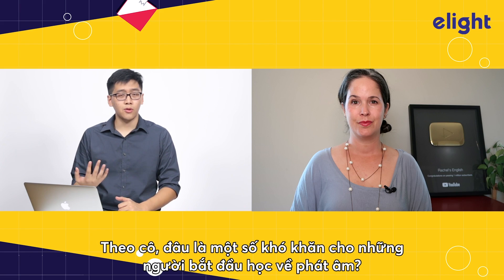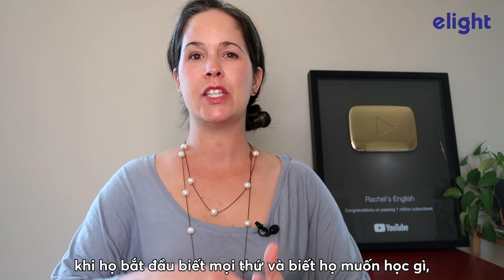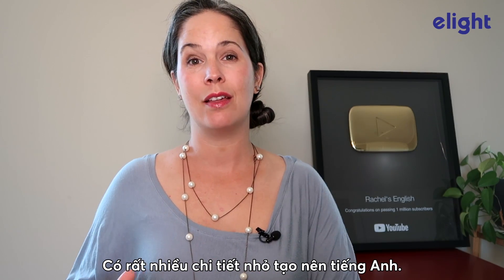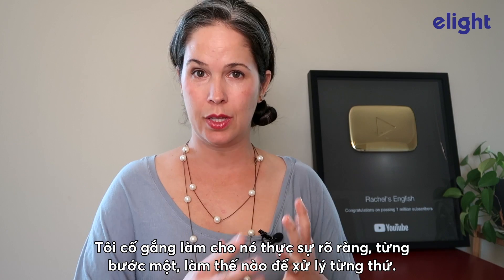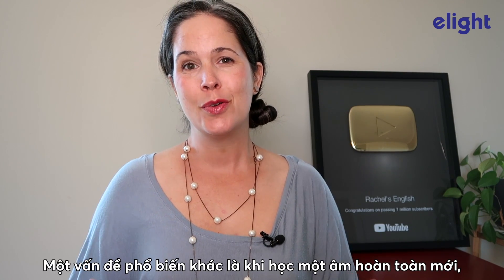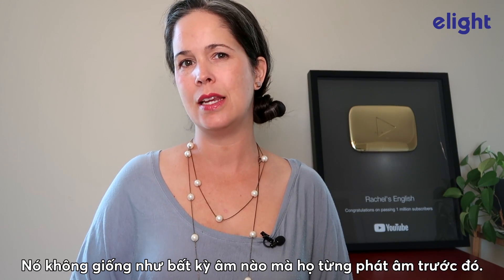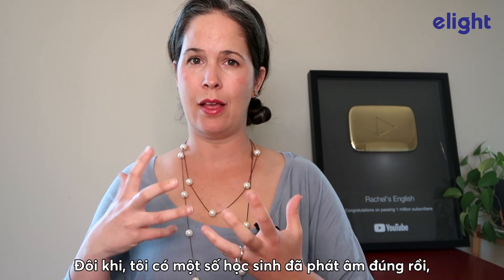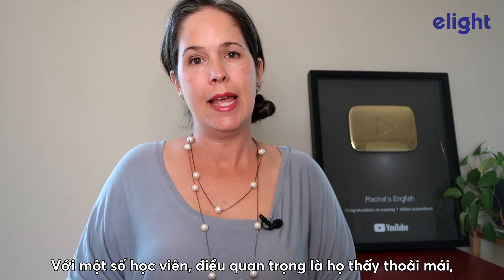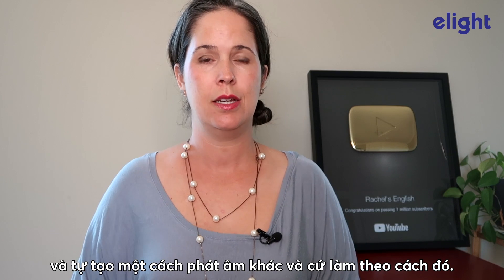What are some difficulties for people when they start to learn about pronunciation? I've found that a lot of people don't know where to start. And when they start to understand everything that they might want to study, it can become overwhelming — there are so many little details that make English what English is. I try to make it really clear, step by step, how to handle that. Another common problem is that when someone's learning a totally new sound, they feel silly making it. Sometimes a student will do something right, but then immediately back away from it and do it their old way, because that was more comfortable. For some students, it really is about leaving what feels comfortable and finding a new version of right.